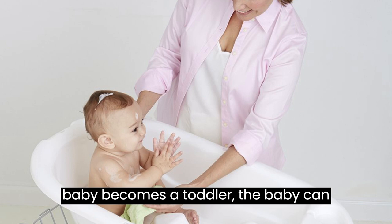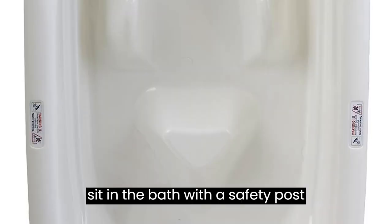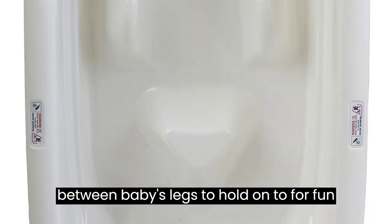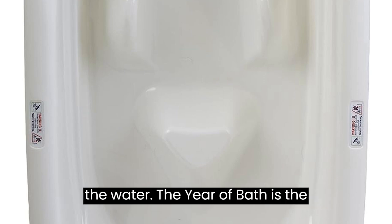As the baby becomes a toddler, the baby can change positions. The toddler can sit in the bath with a safety post between baby's legs to hold on to for fun and security. It also helps to prevent the toddler from slipping under the water.